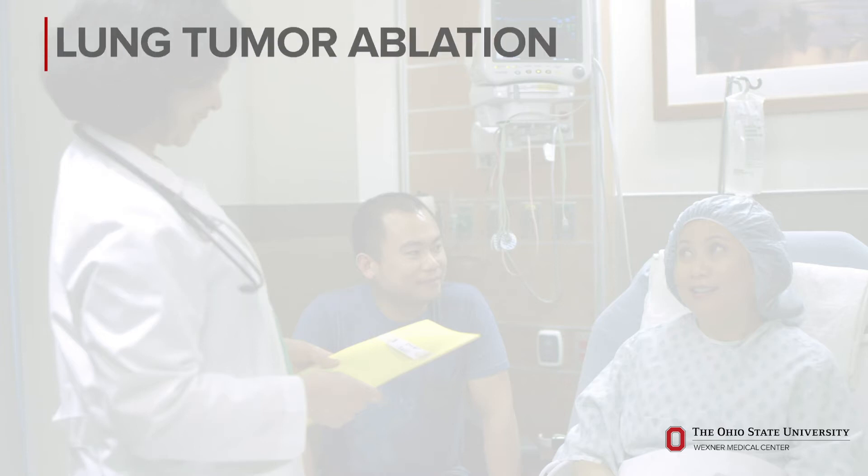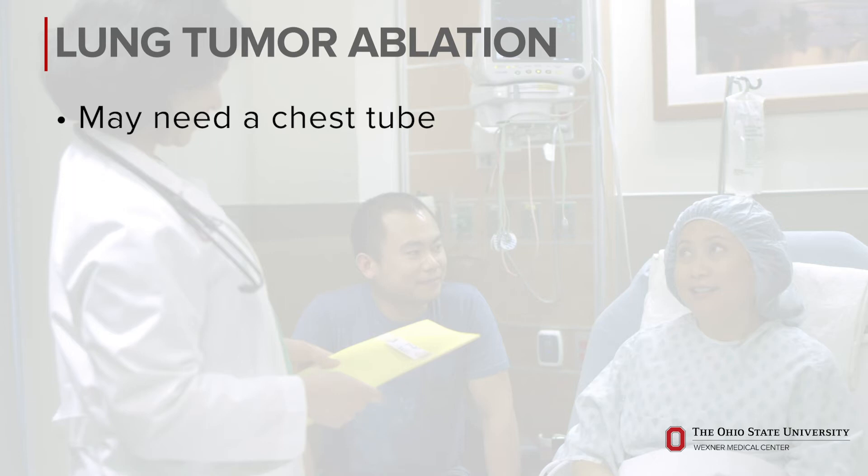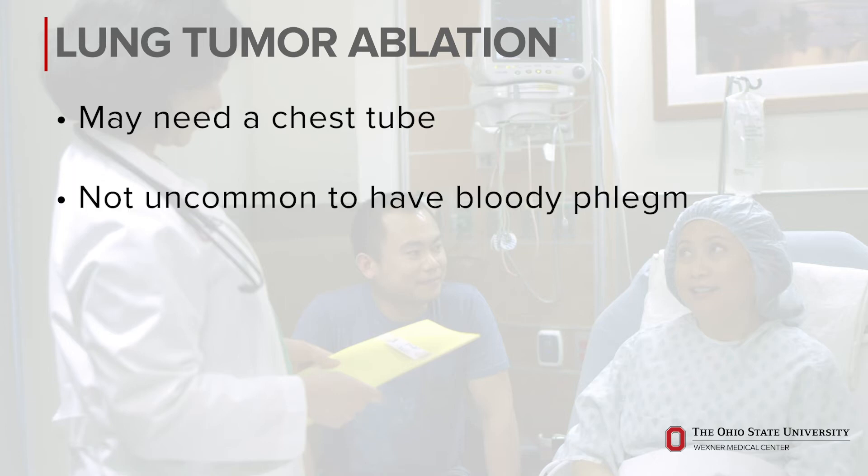If your ablation involves treating a lung tumor, we may need to place a chest tube for a few days. It's also not uncommon to have bloody phlegm when you cough immediately after the procedure.